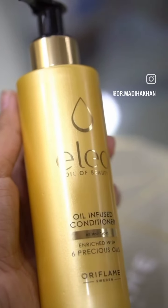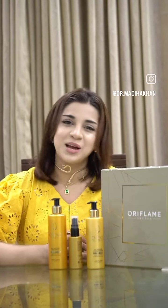And here I have the Elio conditioner, which provides nourishment from inside and out. This conditioner detangles and protects against breakage.